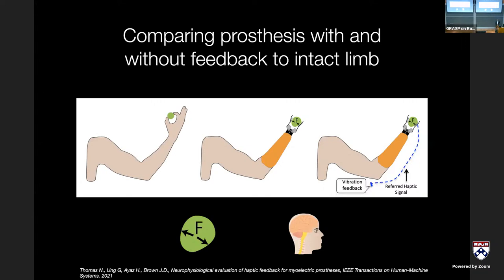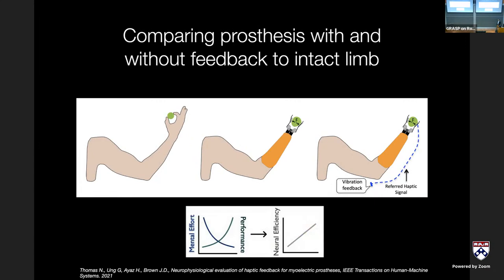We started asking: at what cognitive cost does the improved task performance come? We collaborated with Dr. Hasan Ayaz, a professor at Drexel University, who does neural imaging. The particular imaging type we used is functional near-infrared spectroscopy, or fNIRS, which looks at the prefrontal cortex. Due to neurovascular coupling, when more blood flows to the prefrontal cortex, you get more oxygen flowing to maintain metabolic rates, and you can measure oxygenated versus deoxygenated hemoglobin.